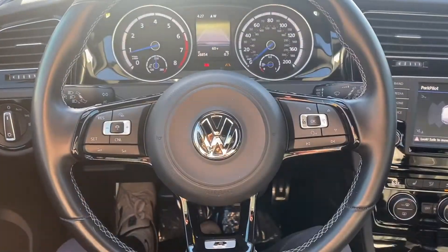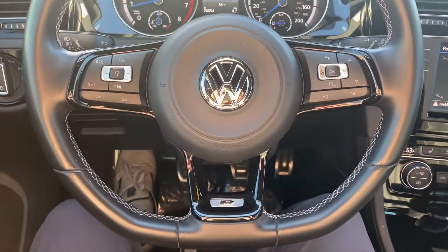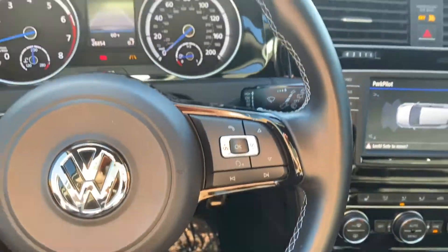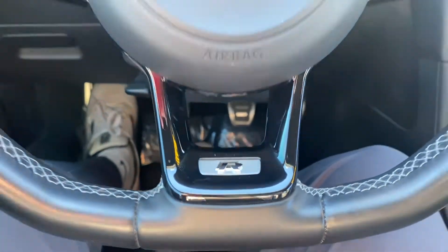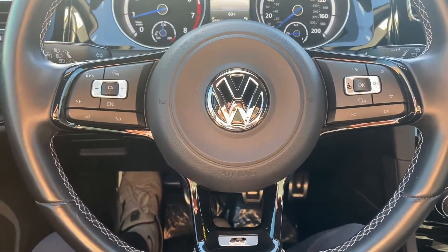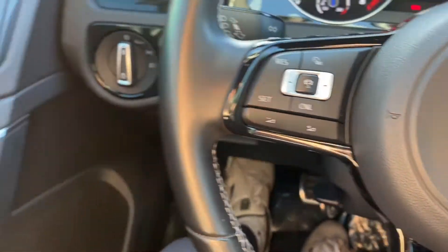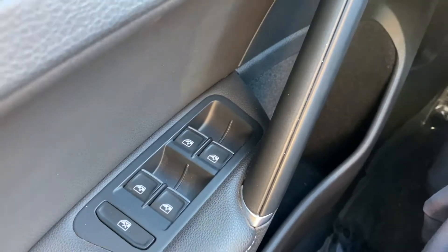As for the interior of this Golf R, we have a ton of really cool features. It's got a leather-wrapped flat bottom steering wheel with white contrast stitching wrapping around the interior and a Golf R badge on the bottom. It does have Bluetooth capabilities, voice control, cruise control, as well as adaptive cruise control.